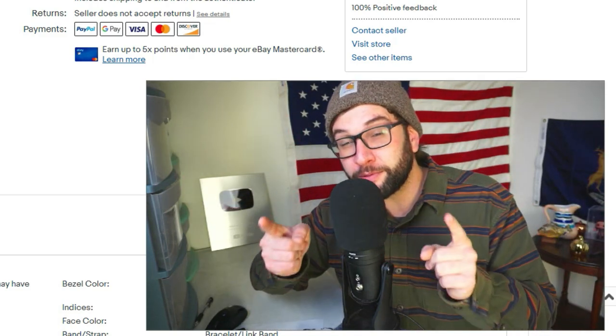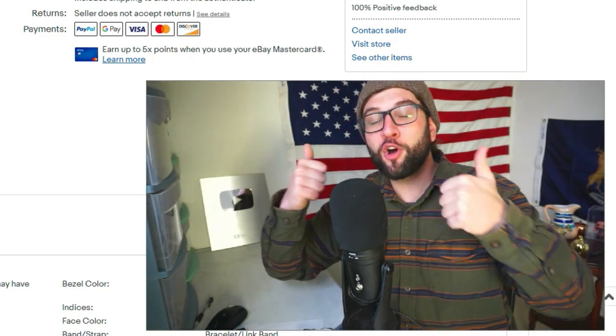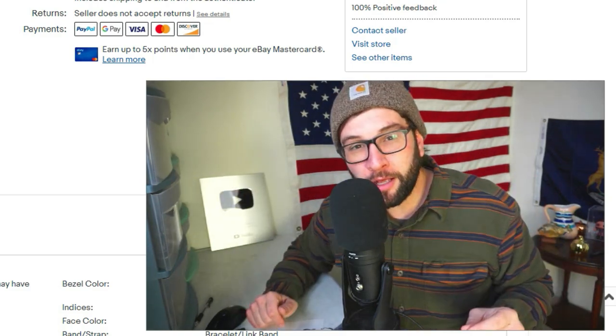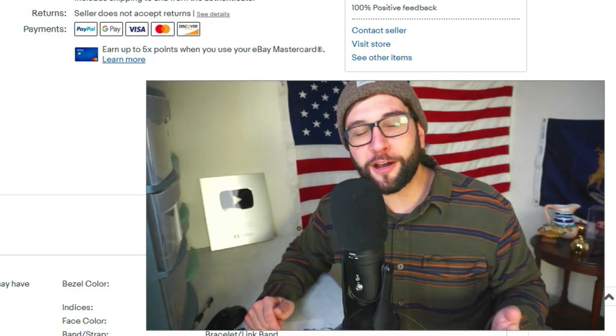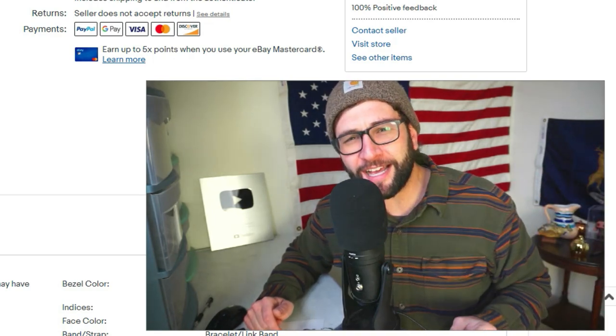Thanks for watching. If you're new, please subscribe. If you're not new, give the video a thumbs up and comment below with your favorite sale or anything you learned. I'll see you guys later.